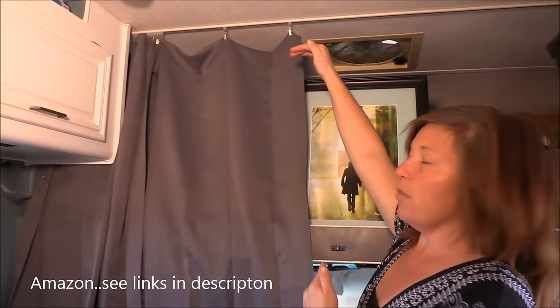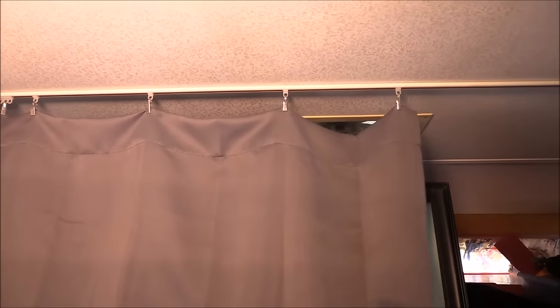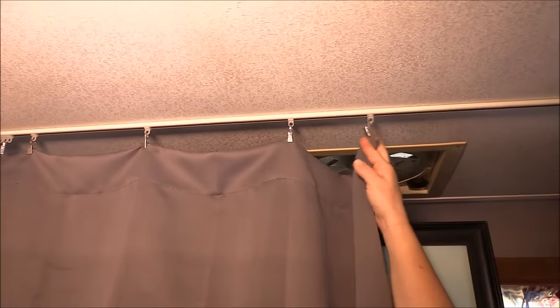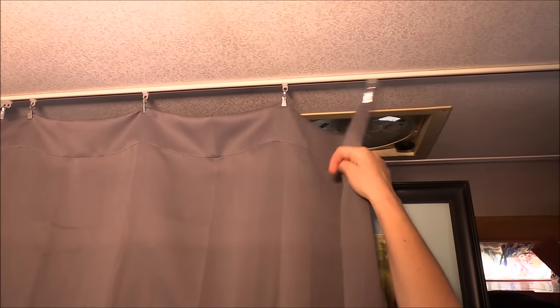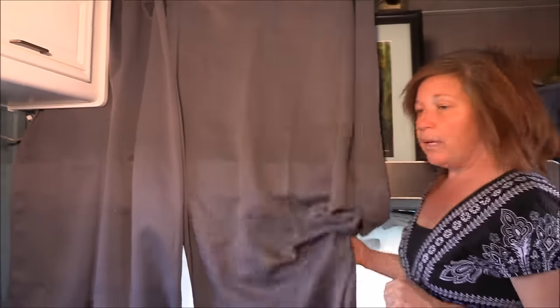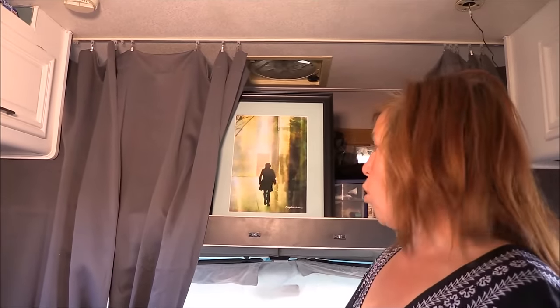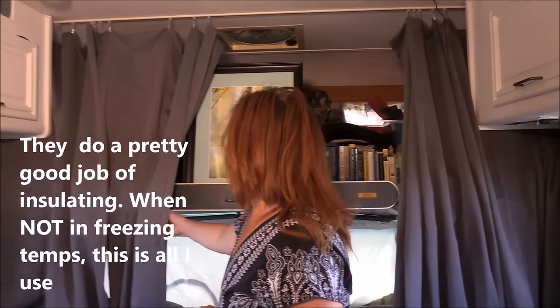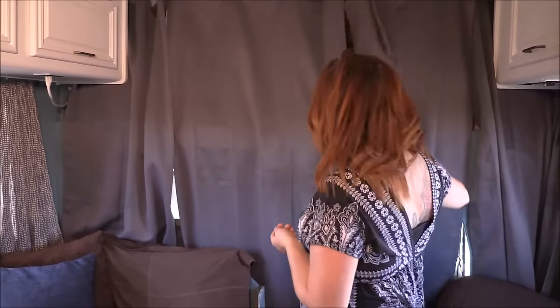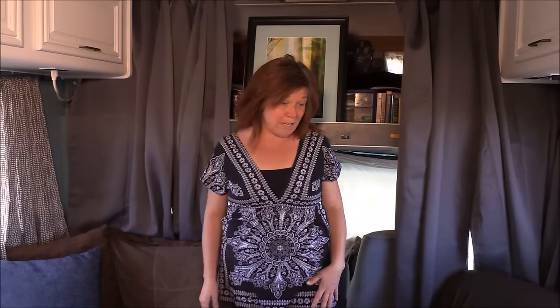I bought these curtains — I replaced the short ones that come with all the RVs. I can attach the curtains with those little clips; I got them on Amazon and I'll put a link in my description if you're interested. These are thermal curtains, and I really like having these in here because number one they kind of look nice and give it a homey feeling, and at night I can just close it up. This is all a work in progress, but this is what I've done so far and it's pretty cozy.